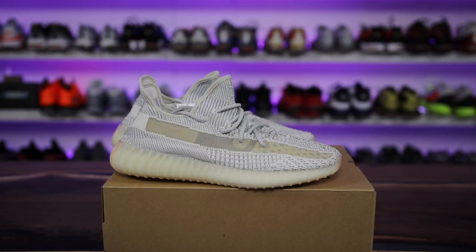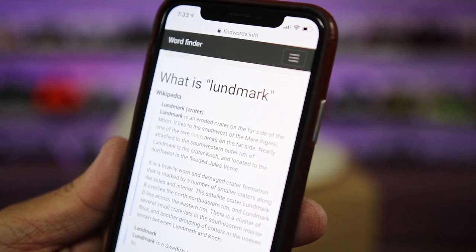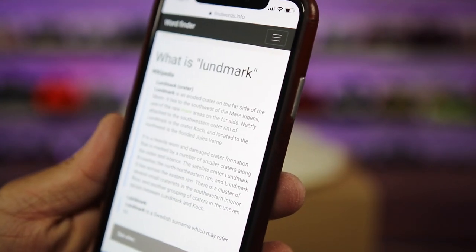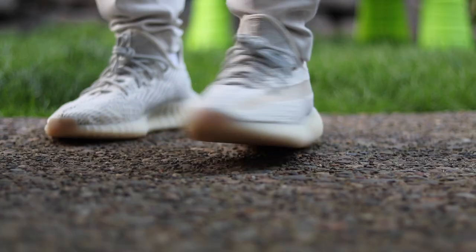This video could not be complete if I didn't understand what the heck a Ludmark is. According to Wikipedia, a Ludmark is a crater — an eroded crater on the far side of the moon. It lies to the southwest of the blah blah blah, yada yada yada — moon stuff. So that's a Ludmark, and that explains the color, I guess.